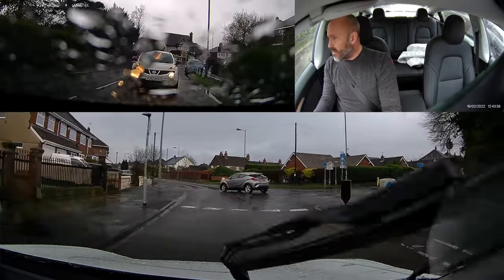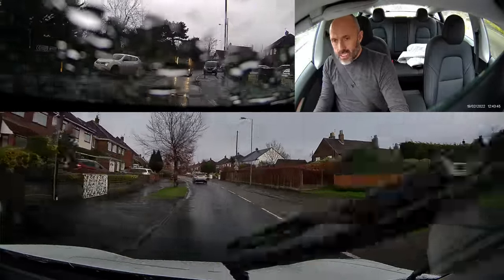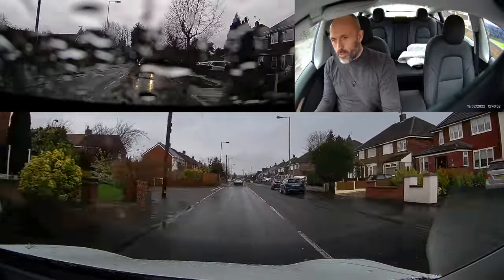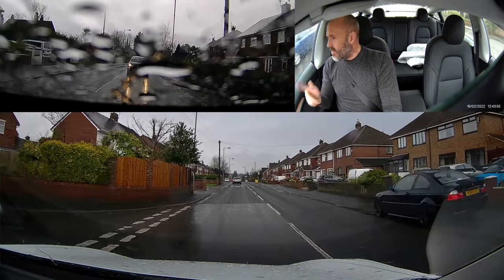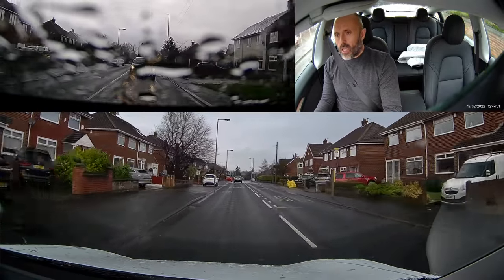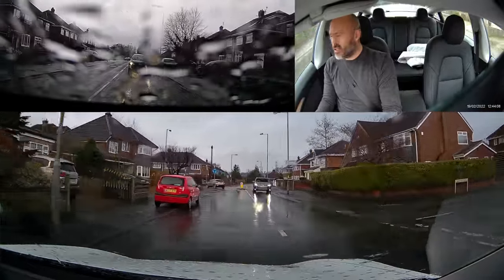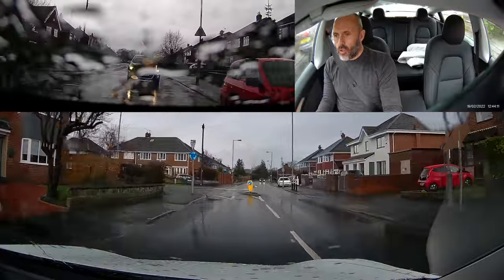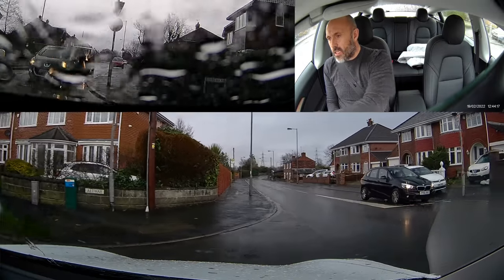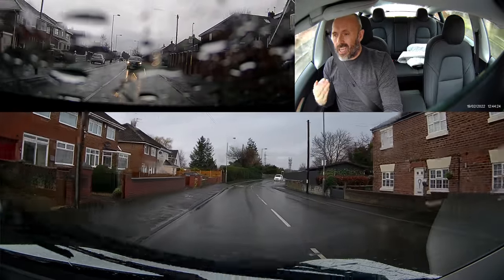Make certain that everything you do junction-wise is nice and smooth. Be careful of too much acceleration — even driving a Tesla with traction control systems, we've got to make sure we're not giving it the beans out of junctions and potentially unbalancing the car. Nice and smooth. We're heading out towards some rural roads now. We've used no braking there whatsoever, although the Tesla does regenerative braking automatically when you back off the accelerator. Try and slow down in a smooth manner and keep things flowing — that's the key in poor weather.